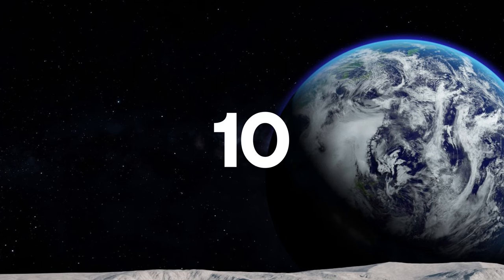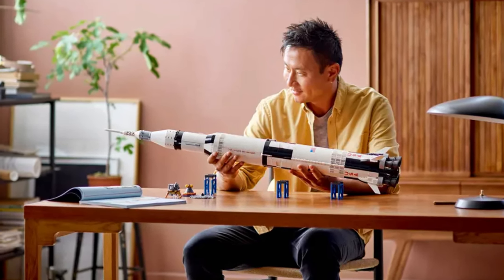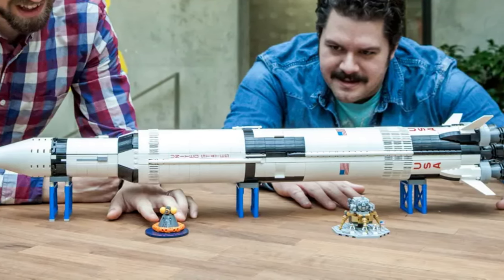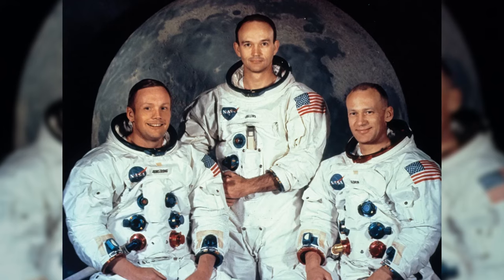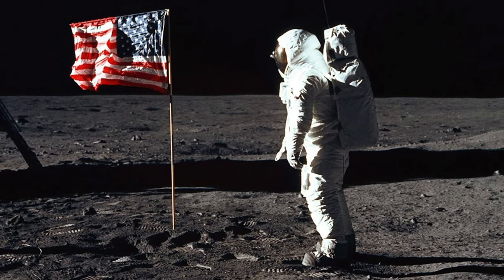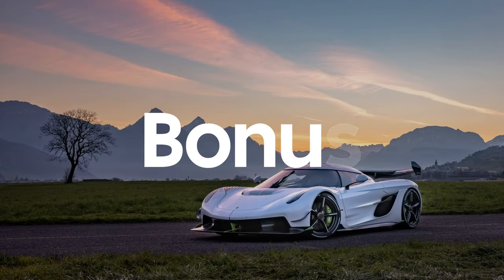For our last easter egg, we have the NASA Apollo Saturn V LEGO set number 92176. This set represents a key piece of machinery used to get to the moon and is insanely detailed and accurate to its real life counterpart. Like the Hogwarts Castle, this set's piece count is a reference to something. The set's piece count of 1969 is in reference to the year 1969 where the Apollo moon landing mission took place, which was actually achieved using the Saturn V rocket.